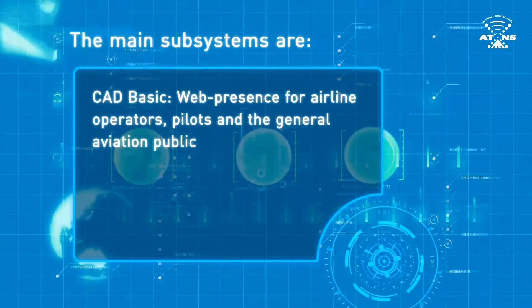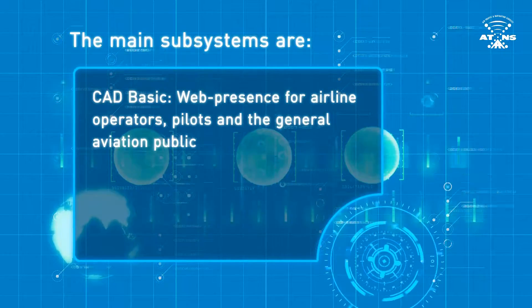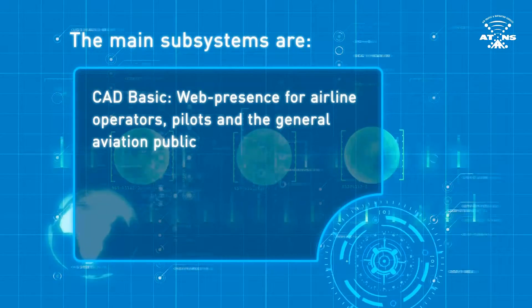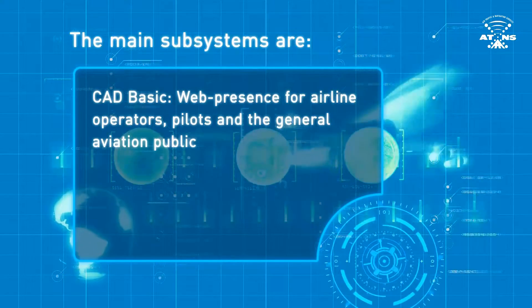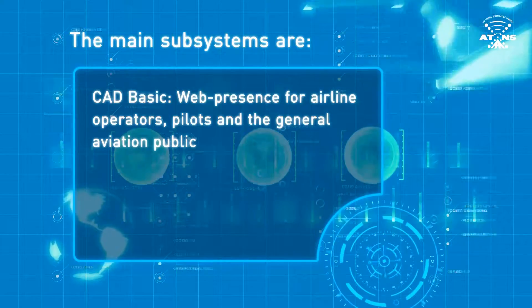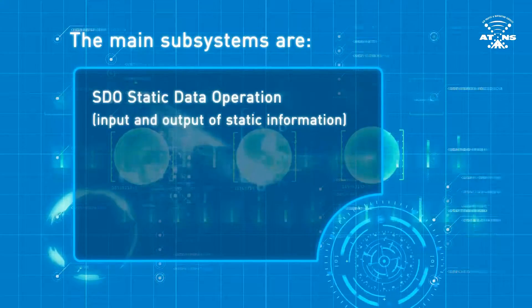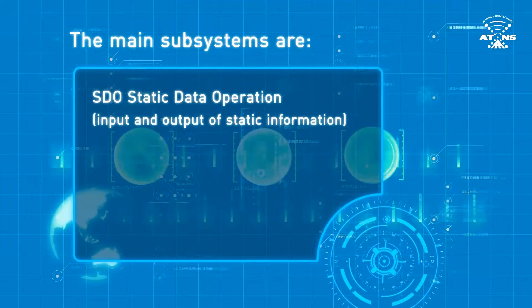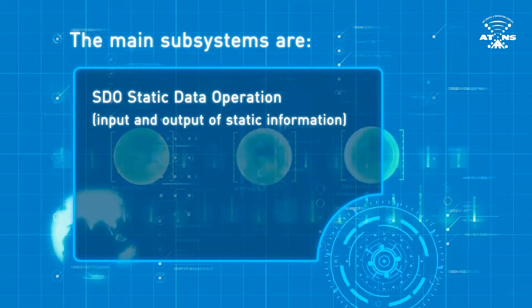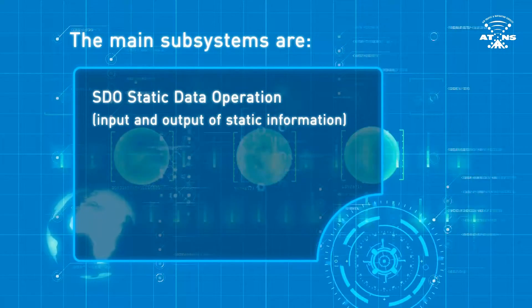The main subsystems are: CADBASIC — a web presence for airline operators, pilots, and the general aviation public. This allows users to log into the CAD system via Internet Explorer, where they can extract the information they need directly. SDO, or Static Data Operation, handles the input and output of static information and is used by data providers to insert data into the CAD.